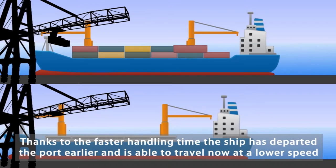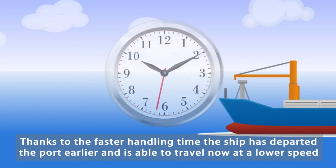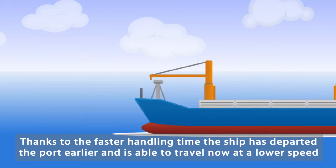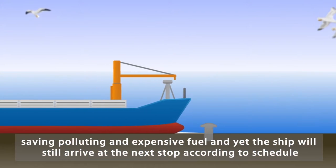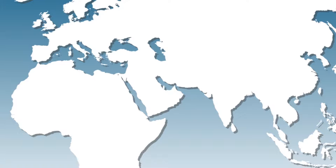Thanks to the faster handling time, the ship has departed the port earlier and is able to travel at a lower speed, saving polluting and expensive fuel. And yet the ship will still arrive at the next stop according to schedule.